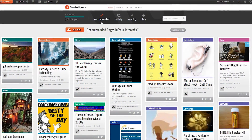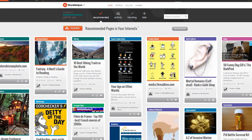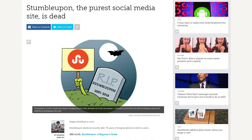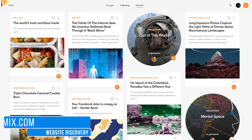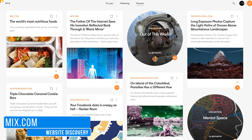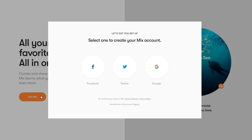For many years, StumbleUpon has been a great site for discovering new content on the internet. This past year, the co-founders of StumbleUpon shut it down. Mix is their new offering for discovering interesting content on the web that is relevant to you. Here's how it works. First, you'll need to create an account with Mix.